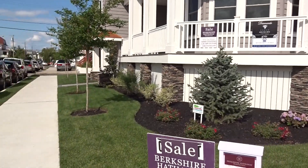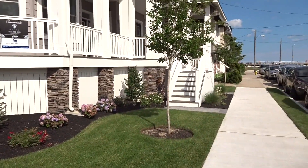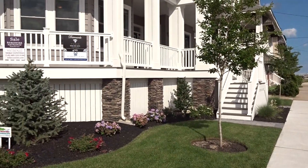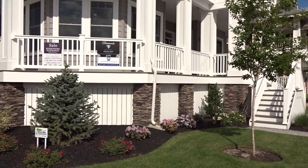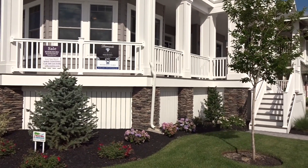We are standing on the corner of Corinthian and Brighton, and the address of this property is 901 Brighton. Steps to the beach, great quiet neighborhood, fantastic location. Now step inside with me for the big tour.